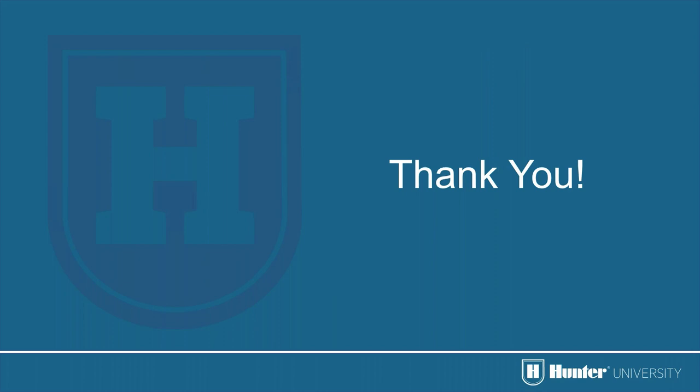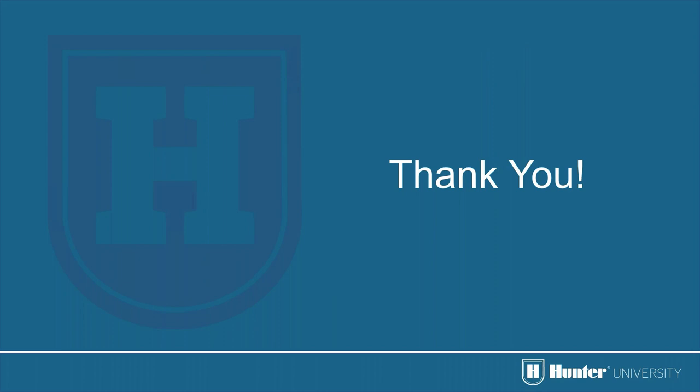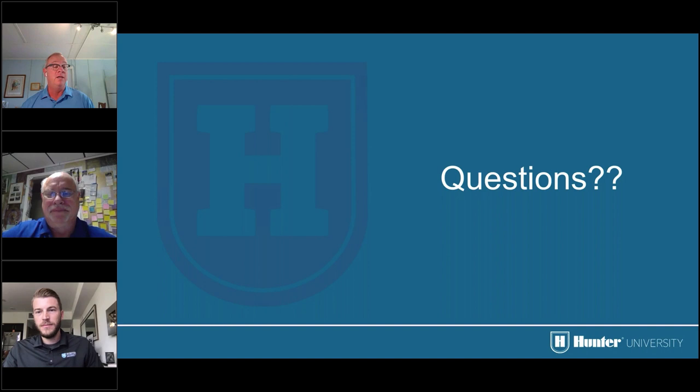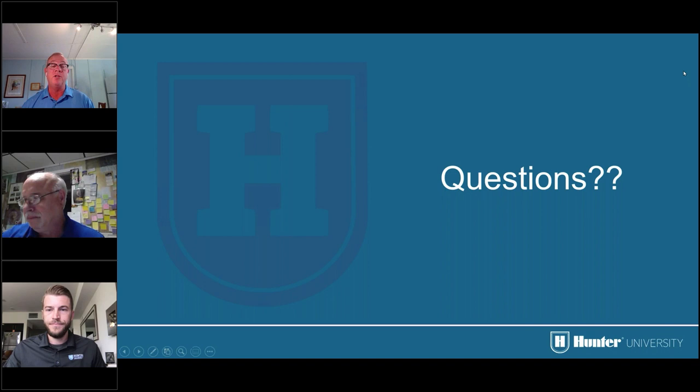Thank you everyone for your time. Over the years, the number one issues encountered in the field are low pressure and incorrect nozzling. It's so important to have match precipitation rate, the correct nozzles, and the correct operating pressure to keep users from getting those donuts — dry spots in their fields.